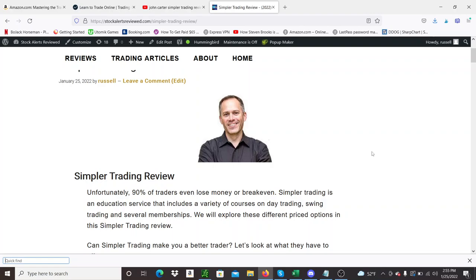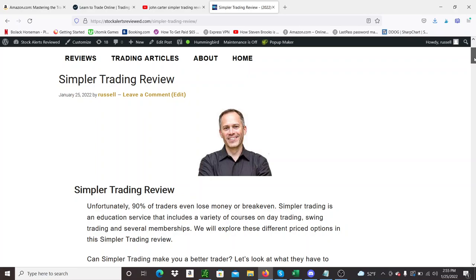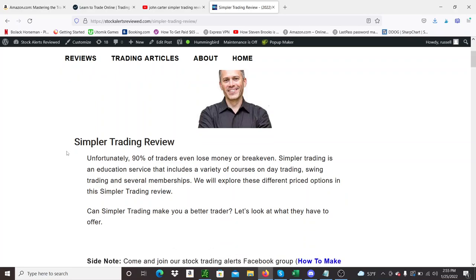Hey guys, what's going on? It's Russell. Thought I'd do a quick review of Simpler Trading. You've probably heard of it — they definitely run a lot of ads. They've been around for a long time now, run by this guy called John Carter. He started back in the late 80s trading, and now runs an education system with stock alerts, options alerts, and chat rooms under the company called Simpler Trading.